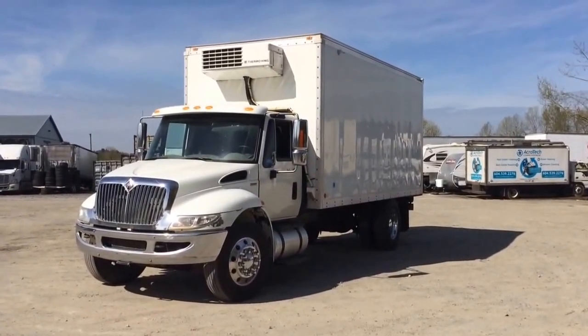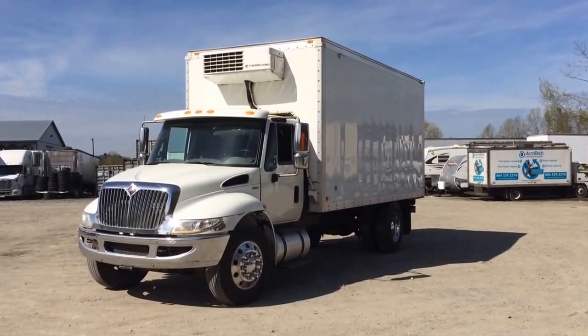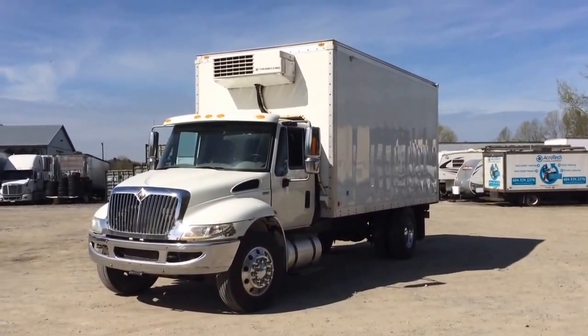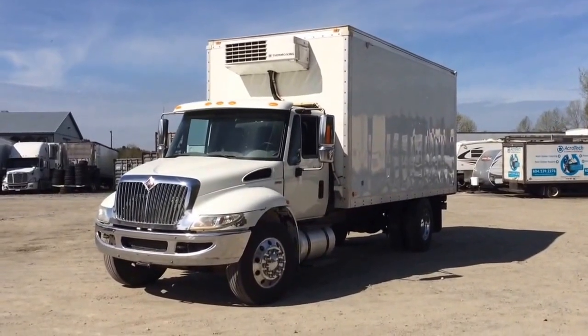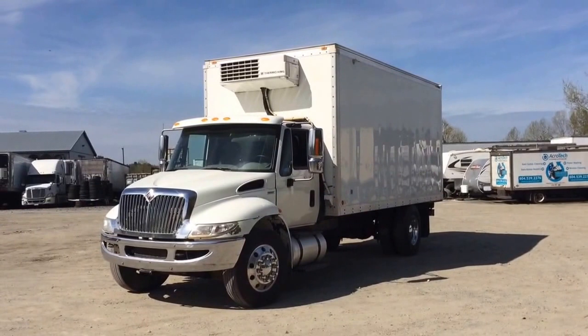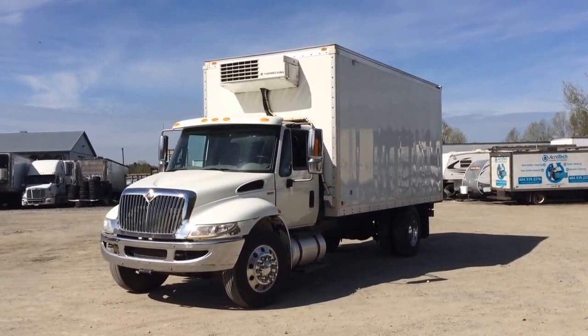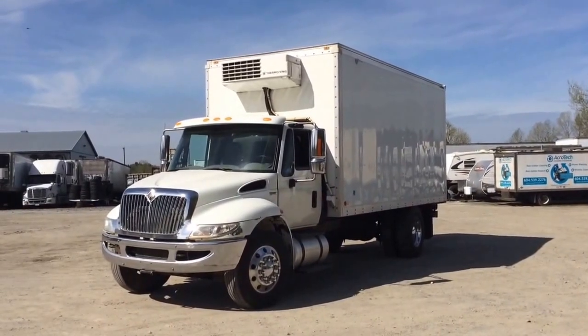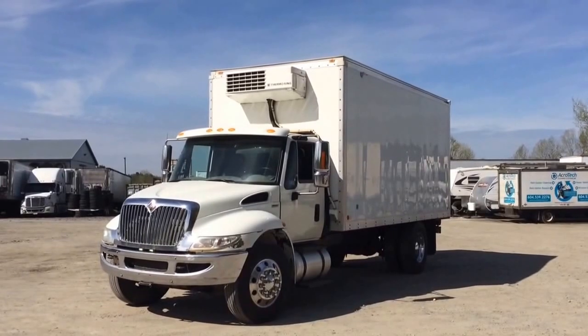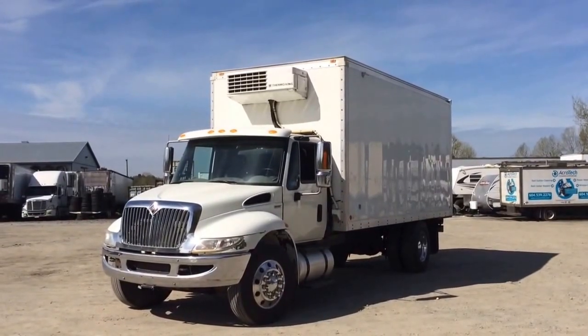It has a six-speed Allison 3500 series transmission. The front axle rating is 8,391 pounds and the rear is 18,500 pounds. The rubber in the front is 275 ADR 22.5 on aluminum rims, and the rear is 11R 22.5 also on aluminum rims. It has an 18-foot insulated reefer body with a roll-up rear door, a curbside door, and a Thermo King V500 reefer.